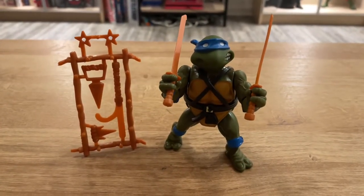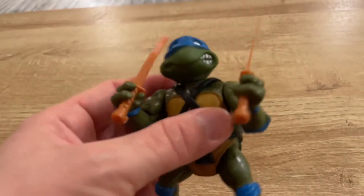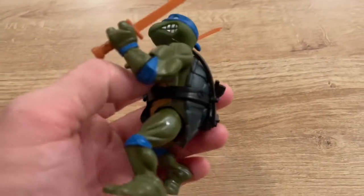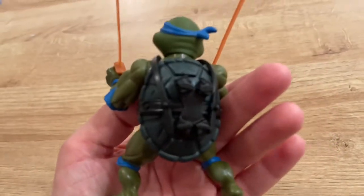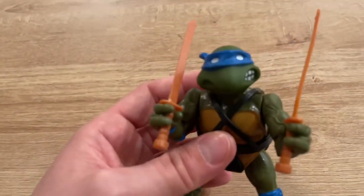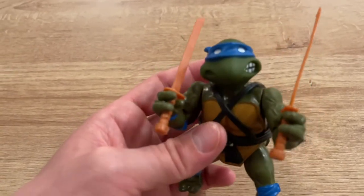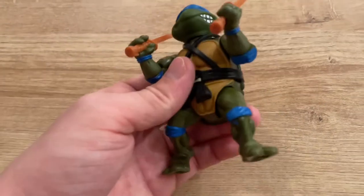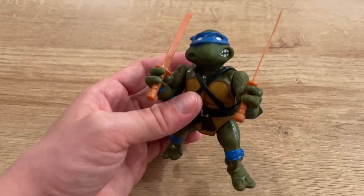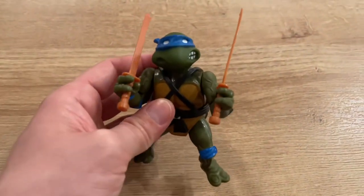Last but certainly not least, we have Leonardo. Again — weapons rack. Same articulation. He has a darker, but not quite as dark as Donatello, skin tone. Same colored shell. Nice bits on the back to hold his swords — very fun looking swords. His teeth are grinning on the opposite side and his eyes are very far apart and sort of slanted — it's kind of funny. He has a toe tipped up too, most of them do, except Raphael. I'm not sure why they made that decision, but I'm not going to argue with it. He's still a fantastic and fun figure.